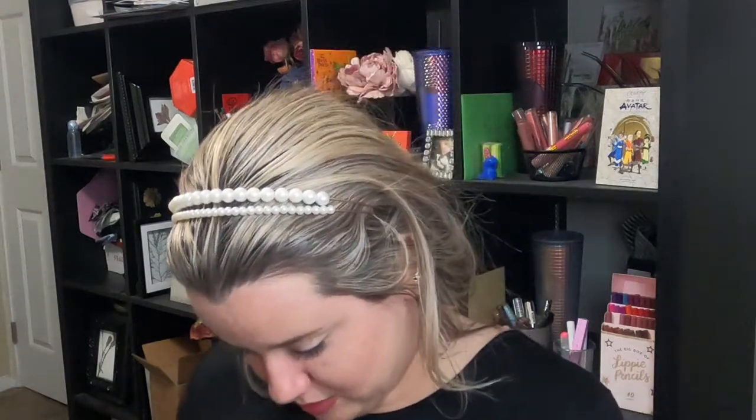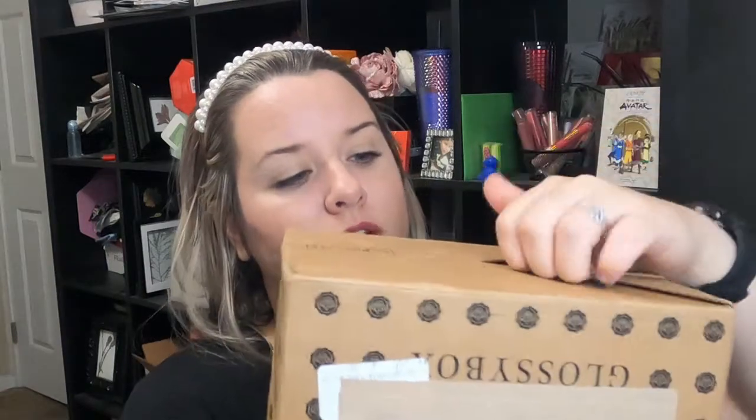This was terrible. I don't know if this is like a new thing and this is how we're supposed to open it, because the presentation would have been beautiful had it torn on the little dotted lines like it should have — because, bam! Glossy box. Beautiful. Box in a box makes you feel like you're getting a package for yourself.